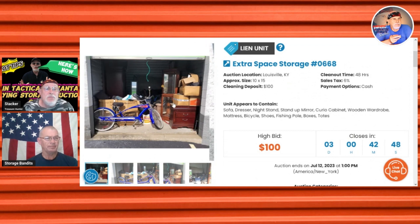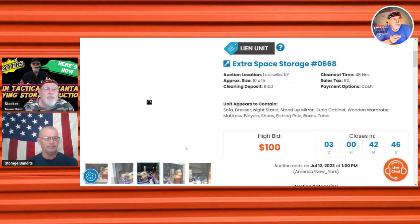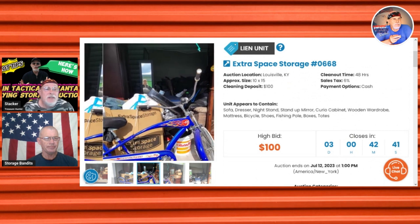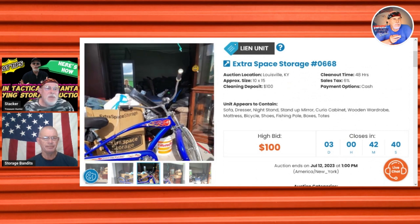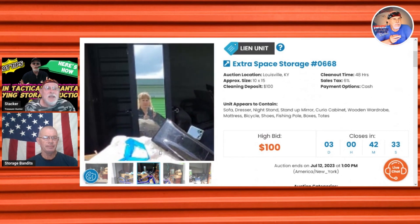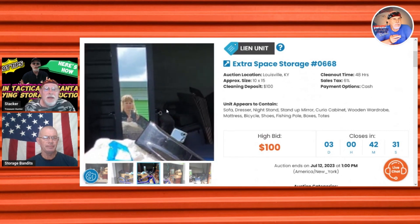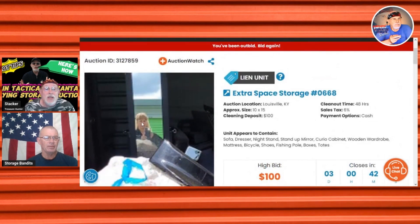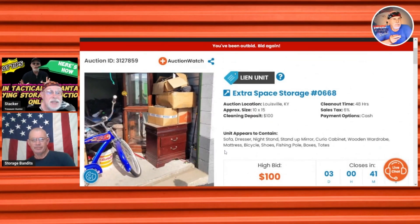Or if you've moved into a new place and you need furniture and were going to have to go shop — what if you found a unit full of furniture? If you like antiques and you buy a lot of antique furniture, then anything else you find in that unit is going to be all profit. As far as tactical advantages go, that's a big one.